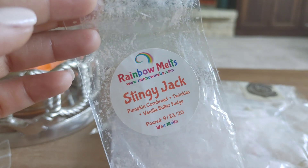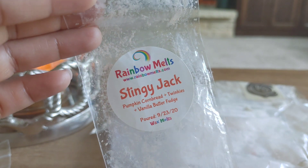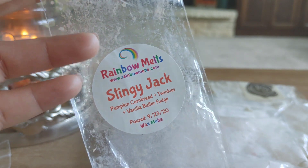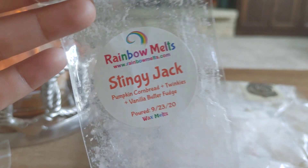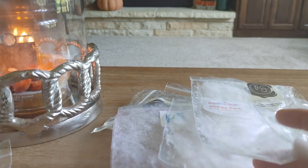From Rainbow Malts, I melted through Stingy Jack, which is pumpkin, cornbread, Twinkies, and vanilla butter fudge. I loved this — it was sweet and really good, but also really balanced because of the cornbread. Rainbow Malts has a good cornbread. It threw really well and I would repurchase that.